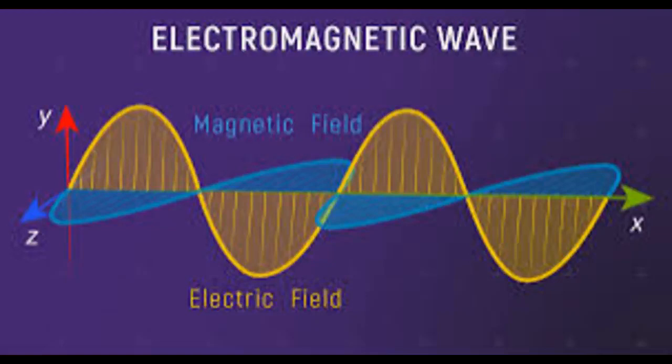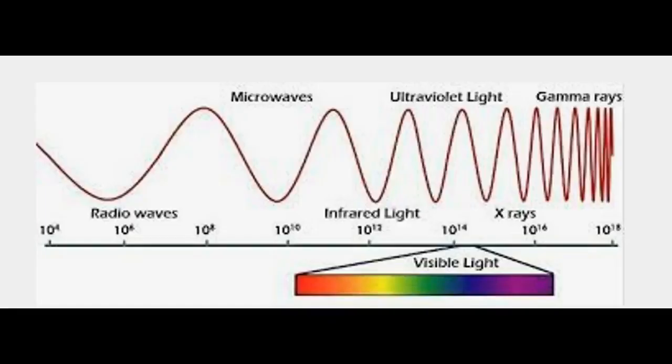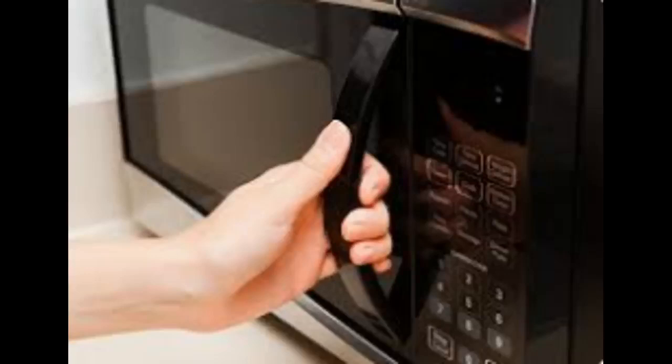A microwave oven operates by emitting electromagnetic radiation, which is a type of non-ionizing radiation found on the electromagnetic spectrum between radio waves and infrared radiation. A magnetron, which generates microwaves, is located inside the microwave oven, along with a waveguide.